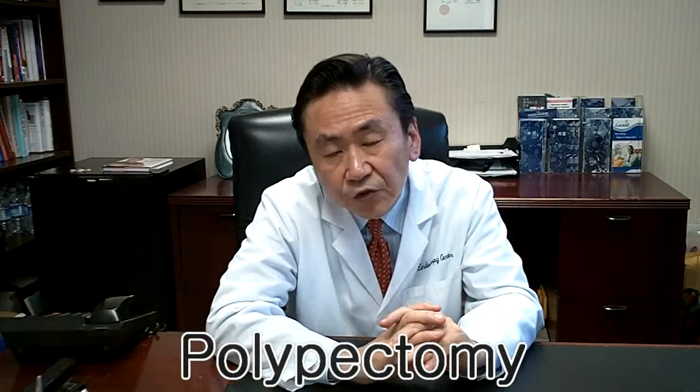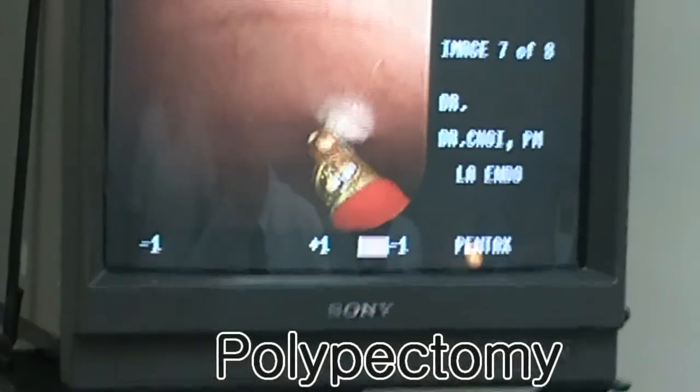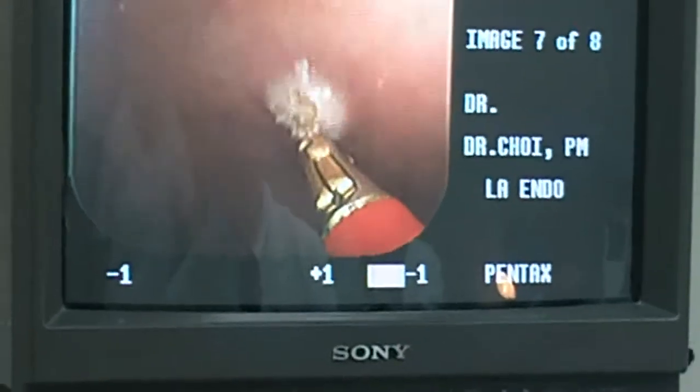At times, we find a colonic polyp, or small growth in the colon. Colonic polyps are thought to eventually grow and become cancerous. Therefore, most colonic polyps, when detected, will be removed if possible.